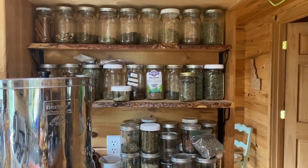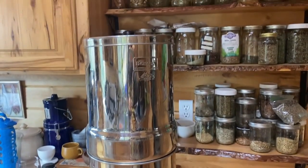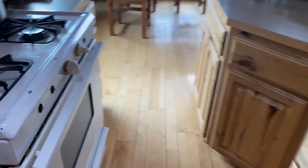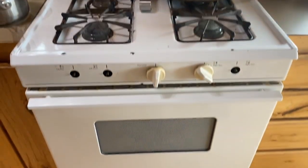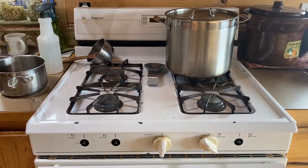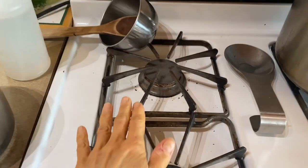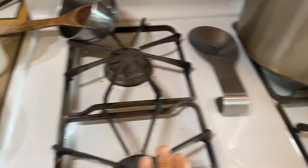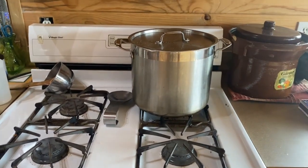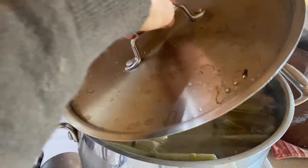I put our Berkey water filter there because it makes it much easier to go from the kitchen to the Berkey to fill up. Here is what we've got going — this is our propane stove. We also use the wood stove I showed you with the plants. Unfortunately these three burners are not working, so we've only got the one going, and that pot right there is brewing some beautiful turkey broth.